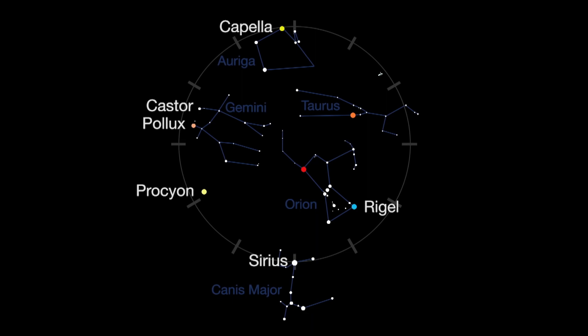Finally, at 2 o'clock, stunning orange Aldebaran is near the Pleiades in the constellation Taurus the Bull. In the middle of our circle lies red Betelgeuse.